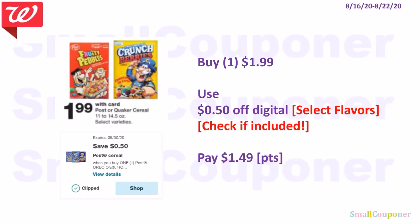The Post or Quaker cereal is $1.99 for select varieties. We have a $0.50 off Post cereal digital — make sure to check if your variety is included in the sale. If it is, you'll pay $1.49.